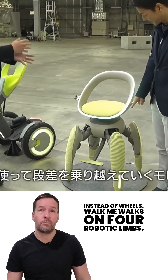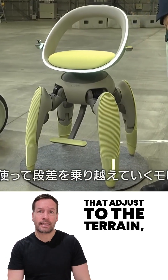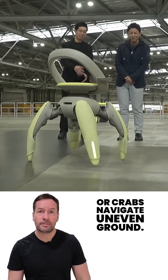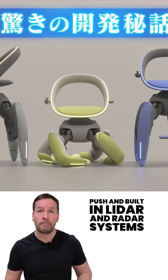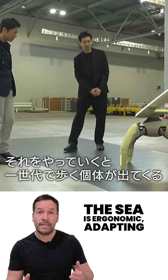Instead of wheels, Walk Me walks on four robotic limbs, each with sensors and actuators that adjust to the terrain. Inspired by how animals like goats or crabs navigate uneven ground, when it encounters stairs, the front legs lift first, rear legs push, and built-in LiDAR and radar systems map the path in real time.